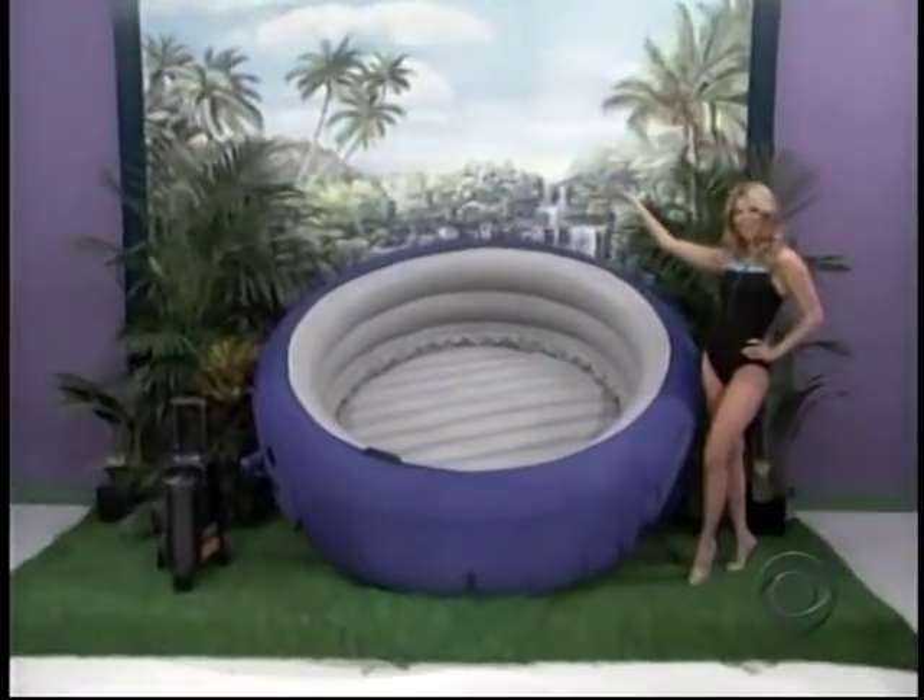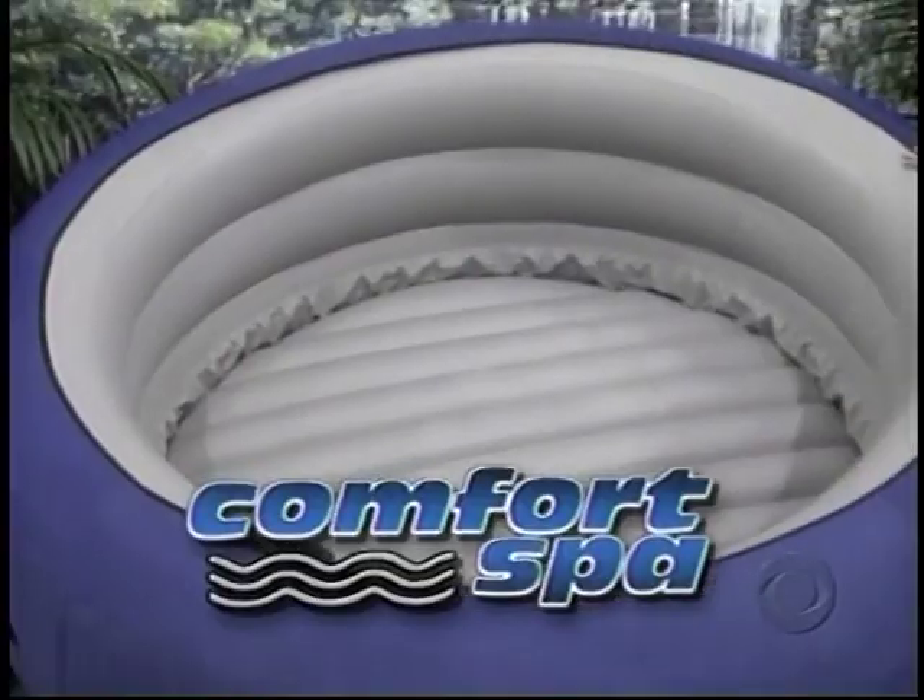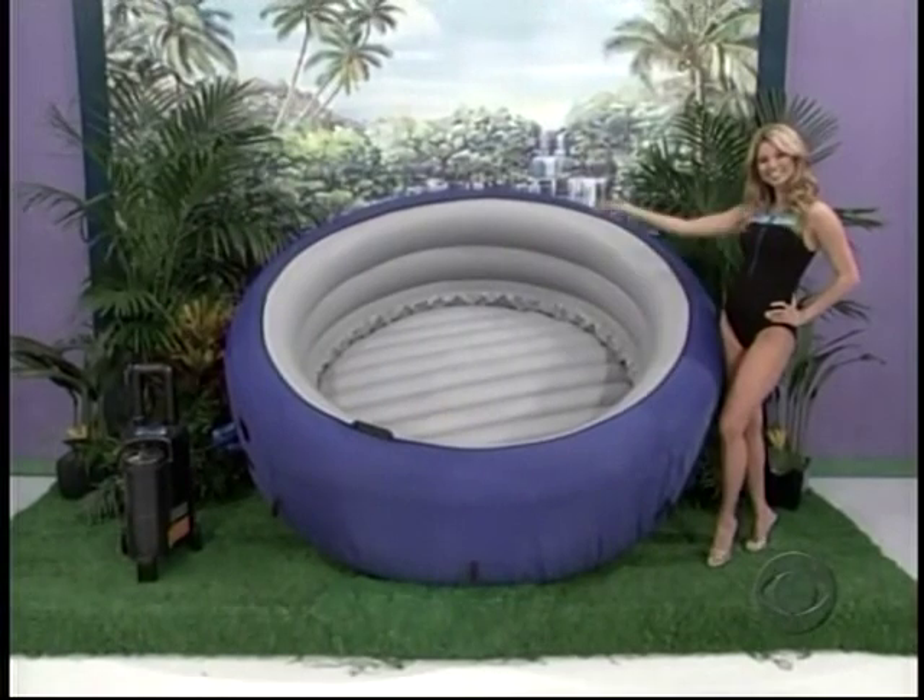It's a portable hot tub! Relax with another quality hot tub from Comfortline Products. Just inflate, fill and enjoy.